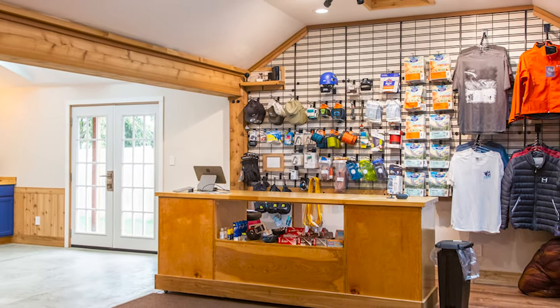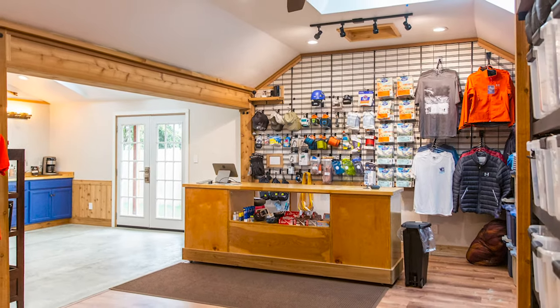We offer most of the items that I'm going to be talking about for sale or for rent right here at the guide hut.